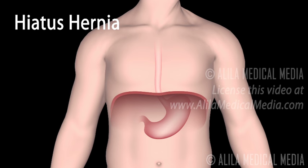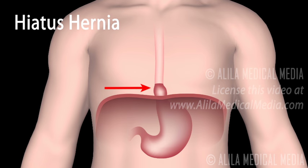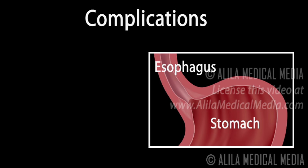Hiatus hernia is believed to be another cause of GERD. Hiatus hernia is a condition where the top portion of the stomach is pulled up, forming a herniation above the diaphragm. This situation compromises the barrier between the esophagus and the stomach, facilitating acid reflux.